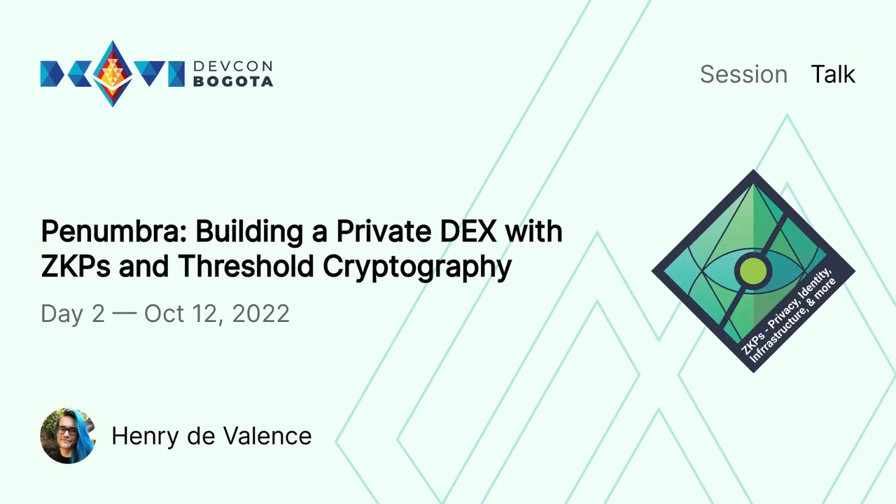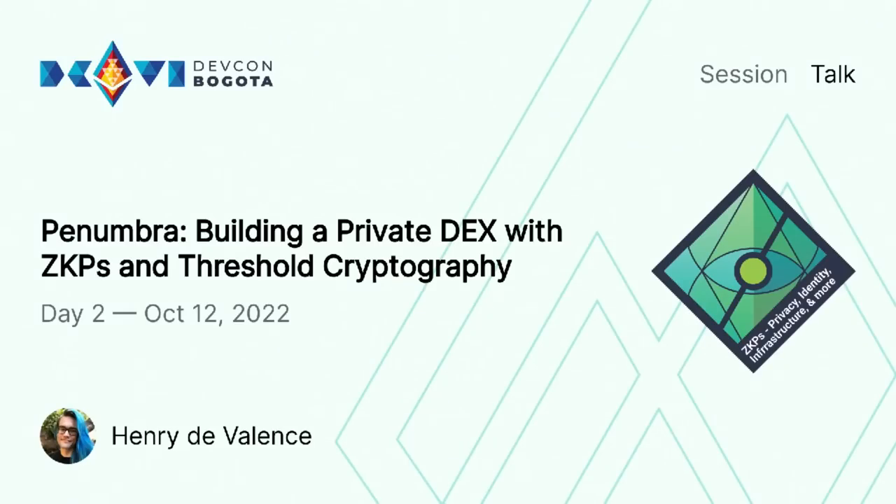Hello, hello everybody. Looking forward to the next talk. Who is here for ZKPs? I think ZKPs are actually the nice thing that nobody expected coming from cryptocurrencies, but they still happened. Next up we have Henry DeValens, the founder of Penumbra, and he's going to be talking about their experience building a privacy-preserving DEX using ZKPs. Please put your hands together for Henry.